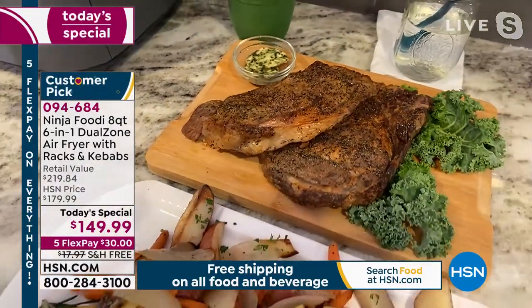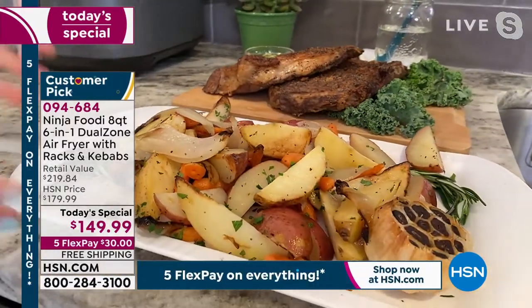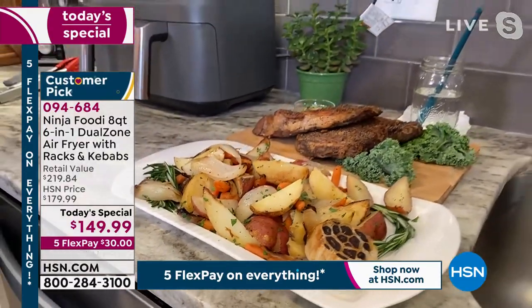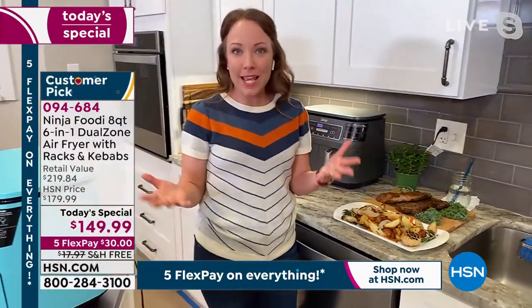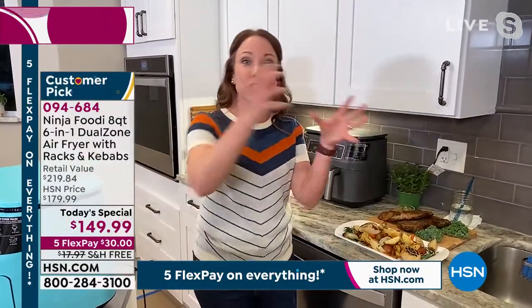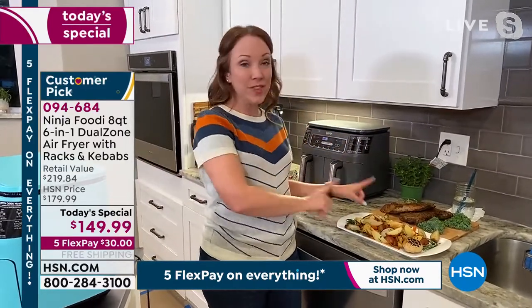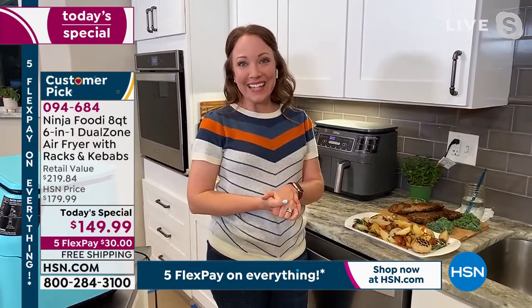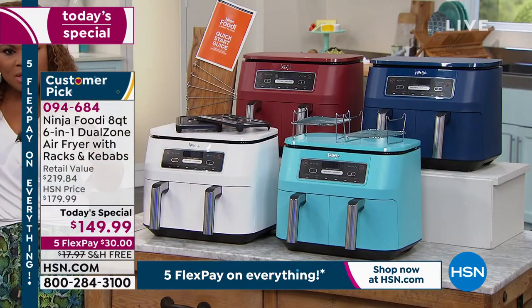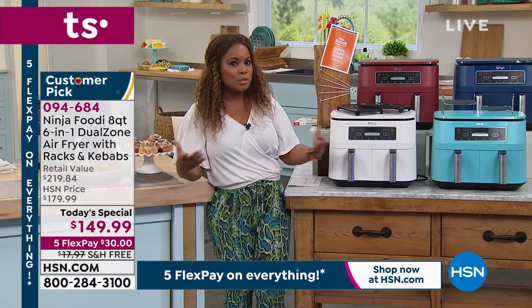It takes the guesswork out of cooking and takes the guesswork out of making things come out at the same time. Restaurants are really good at that — at home we're sometimes challenged. Ninja was seeing that with air frying: people kept saying, 'I cook one thing, I remove it, I cook a second thing, and then they're not at the same temperature.' This solves that problem. You can have both things done at the same time, hot and ready, and you can go from air frying something to roasting or broiling if you want it crispier on top.